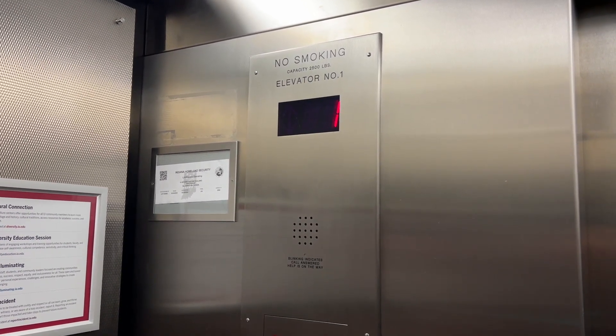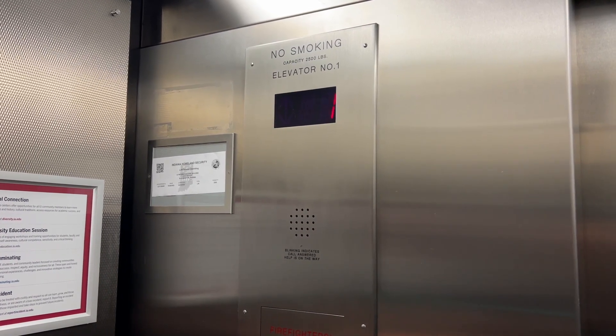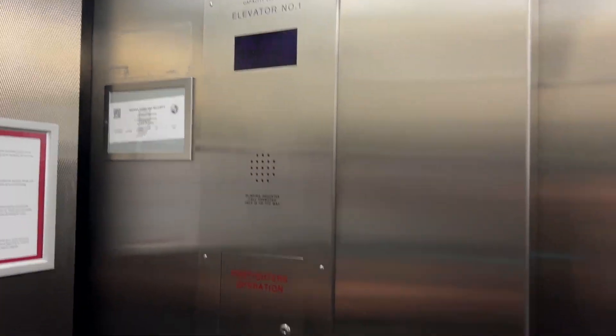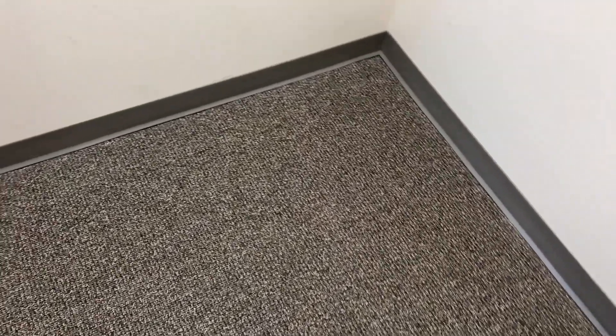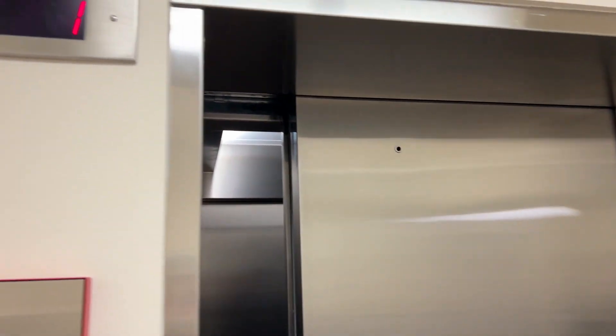Well, here we are at one. Look at this tiny elevator lobby — it's very odd. There it goes, and that's gonna be it.